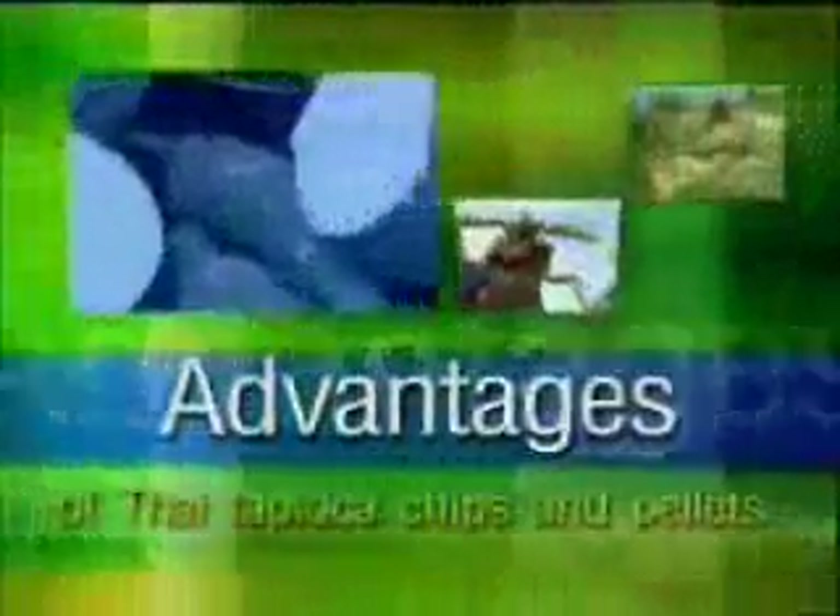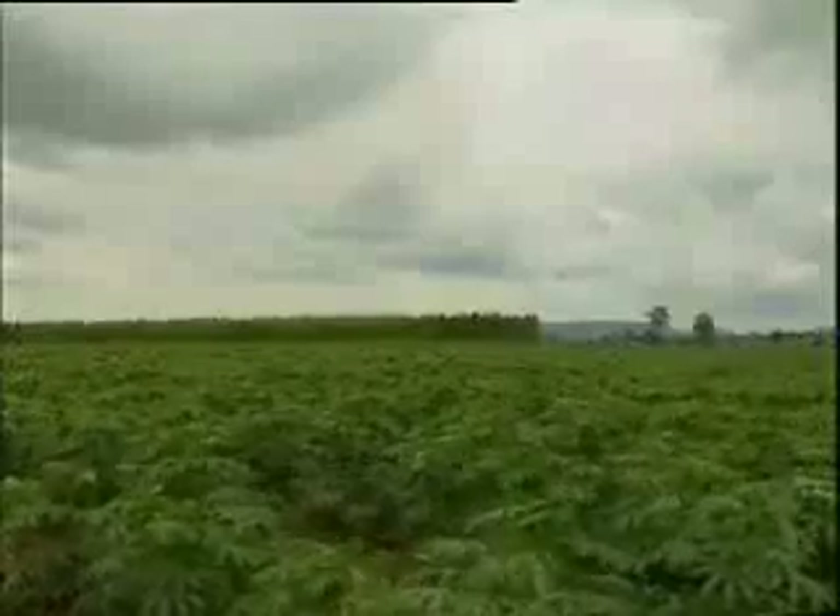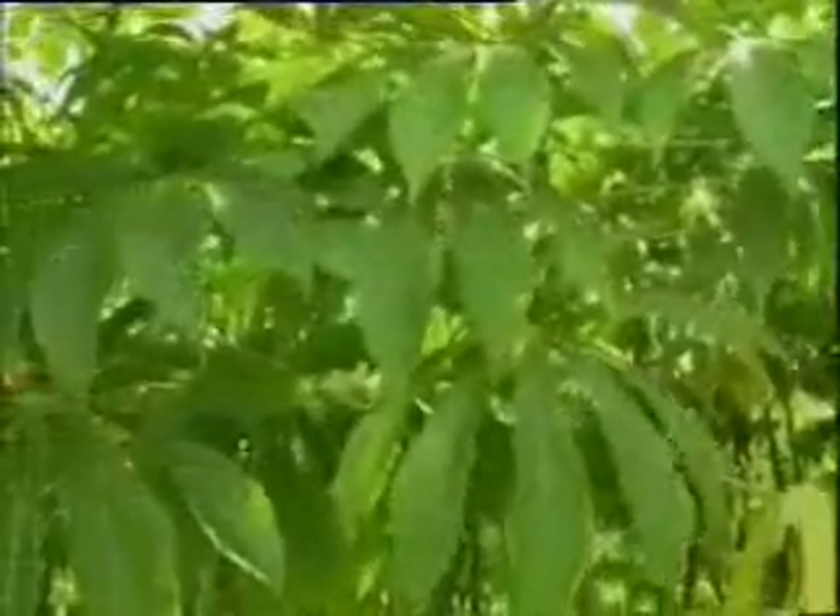Advantages of Thai tapioca chips and pellets. Tapioca grown in Thailand is selected from natural varieties and employs no genetic modification practice. Tapioca from Thailand is a natural and GMO-free feed ingredient. Thailand is the biggest tapioca products exporter in the world, which ensures adequate and continuous supply of these products for customers all over the world.